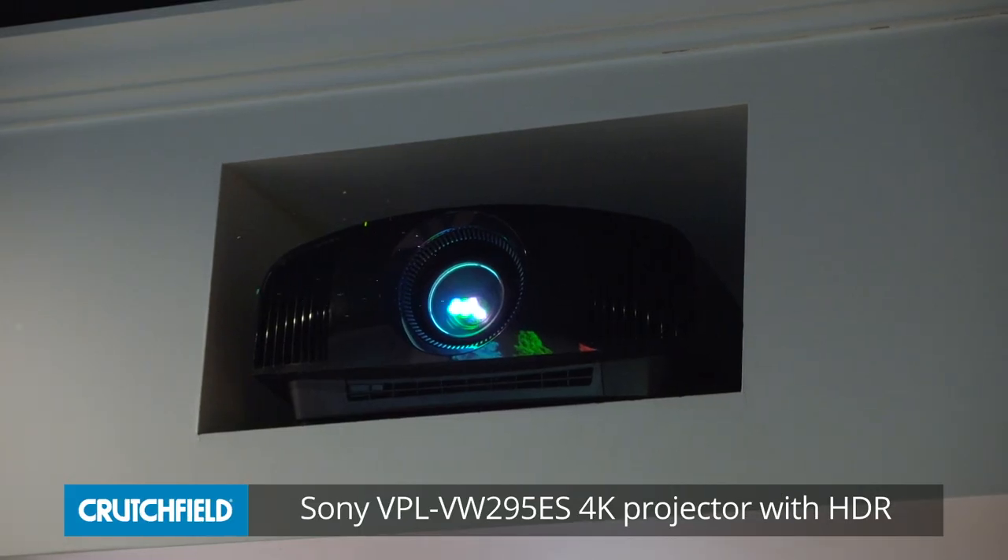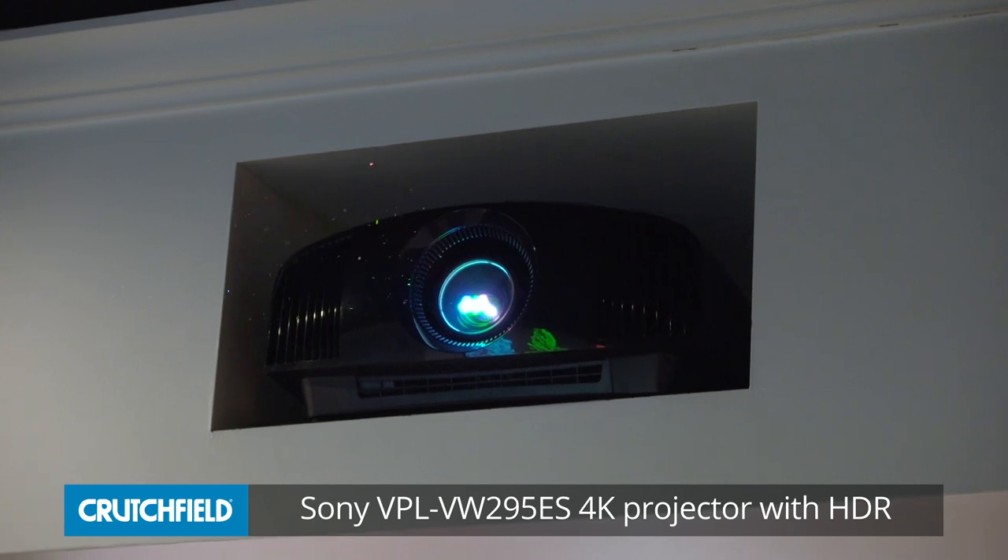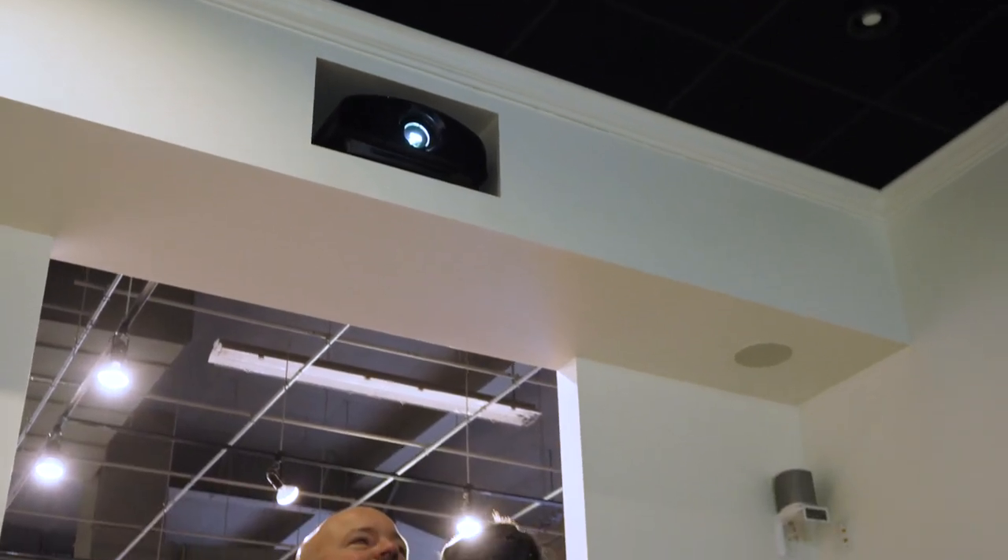Hey, I'm JR and I'm here today in the Crutchfield Retail Store in Charlottesville with resident TV guru, Steve Kindig. Hey JR. Welcome to the Retail Store. We are here today to talk about a Sony projector, the VPL VW295ES. Why are we here to talk about that one, Steve?